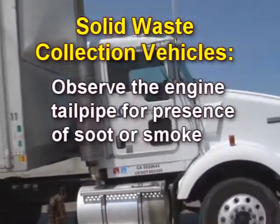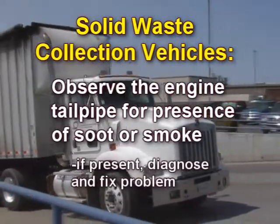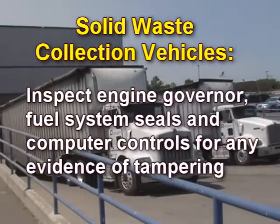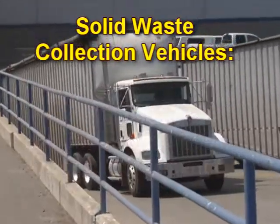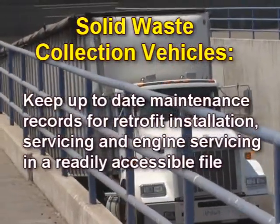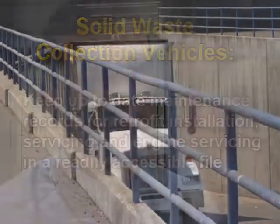Observe the engine tailpipe for presence of soot or smoke; if present, diagnose and fix the problem. Inspect the engine governor, fuel system seals, and computer controls for any evidence of tampering. Keep up-to-date maintenance records for retrofit installation, servicing, and engine servicing in a readily accessible file. Many of the inspection items listed would apply to most other heavy-duty diesel engines as well and to other regulatory programs.